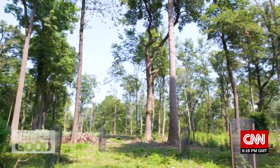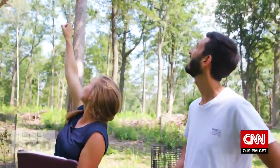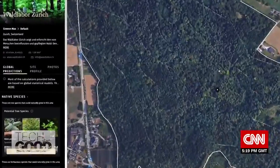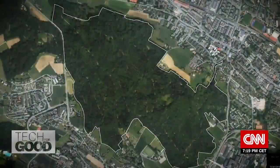In a forest overlooking Zurich, a species of oak is being regenerated, along with cherry. This site is one of more than 50,000 that the Restore platform tracks, gathering data points like the area's local plant species, climate, and carbon storage potential.